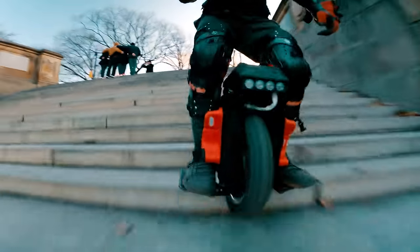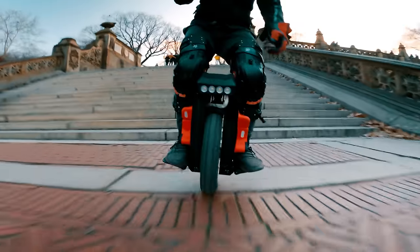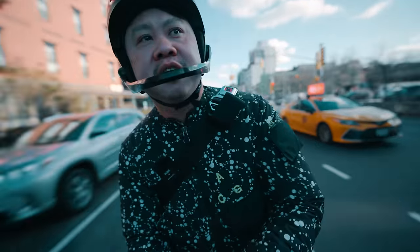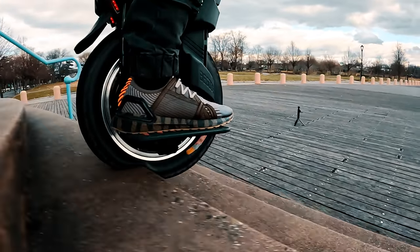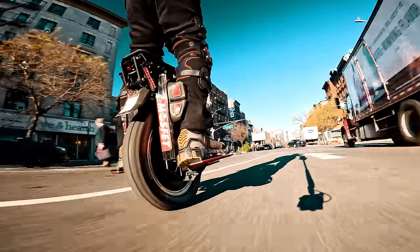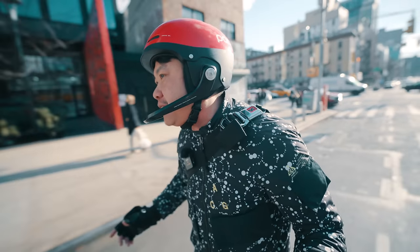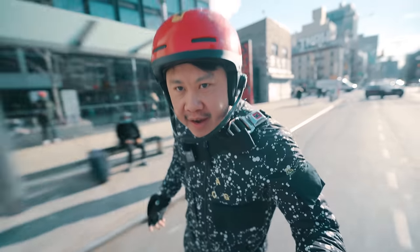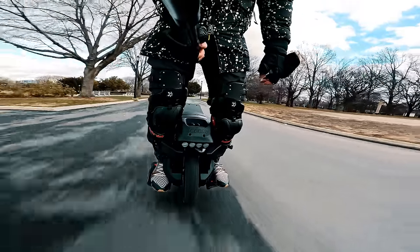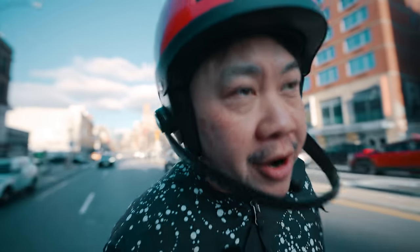This is the Begode T4, the smallest of the current-gen suspension-equipped electric unicycle. This week I'm going to ride it, try to hit every single pothole and rocky trail I can find, and let you know why I think this is one of the best wheels in Begode's lineup right now — and tell you about my love-hate relationship with this wheel. Are you ready for some classic Gotway action? Roll the intro!